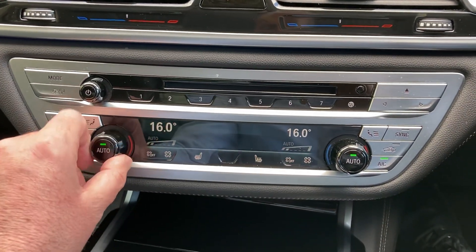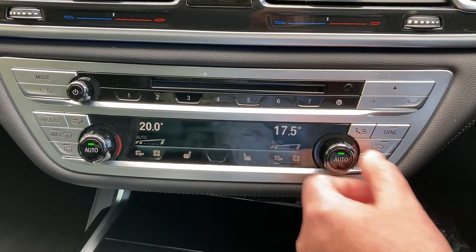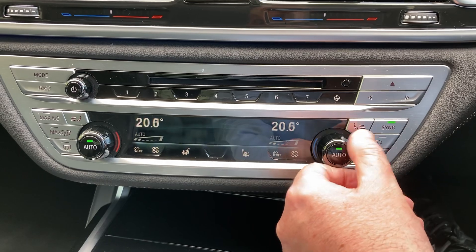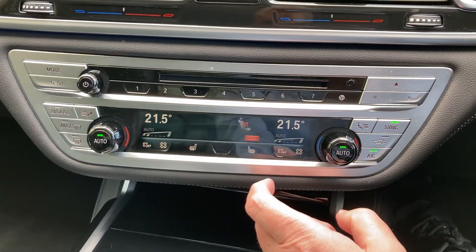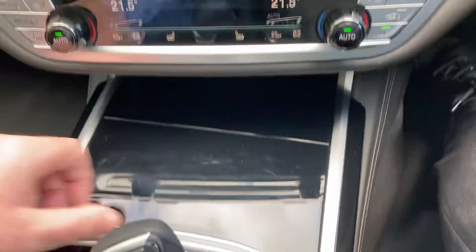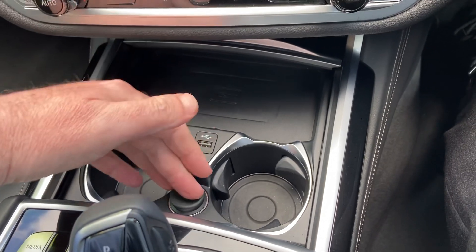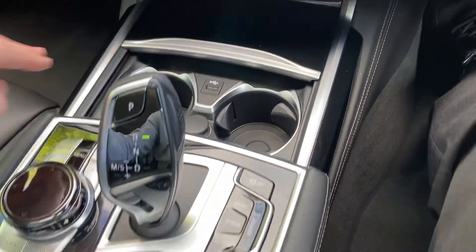Below that we've got some favourite buttons which are handy for places or people that you ring often. Below that you've got the dual zone climate control so your passenger can have a separate temperature to the driver, or you can link them both together. Heated seats in the front here as well with three stage heating. Underneath here is a nice handy place to charge your phone, and you've got a couple of drinks holders there as well.